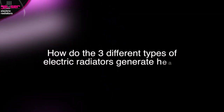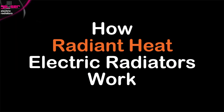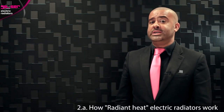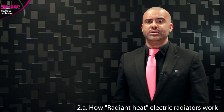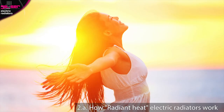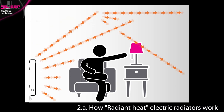How do the three different types of electric radiators generate heat? With our electric radiators listed as radiant heat in the title, you'll experience an ambient radiated heat, like the heat from the sun. As this heat flow diagram shows, warmth will emit from the entire surface area of the radiator, just like from a central heating radiator.